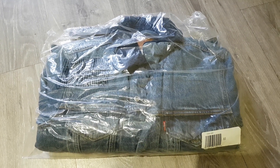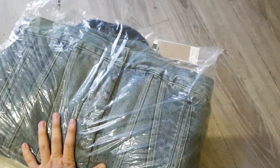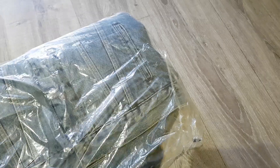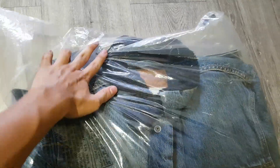Hi everybody, so today I have my Levi's Shoba jacket and I'm gonna do an unboxing. I got this one on sale for about 59 US dollars plus 40% off. This is my first Levi's Shoba jacket — I have a few trucker jackets at home. Looking forward to seeing this one, my first one.